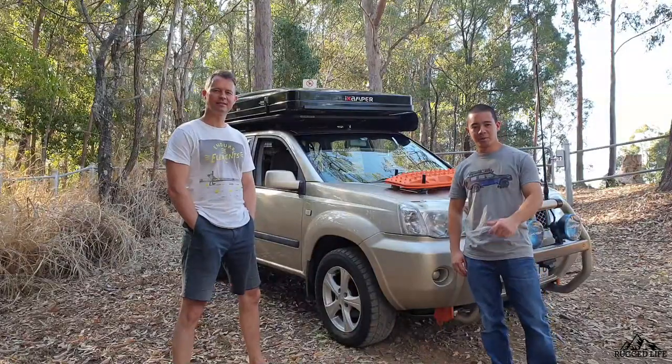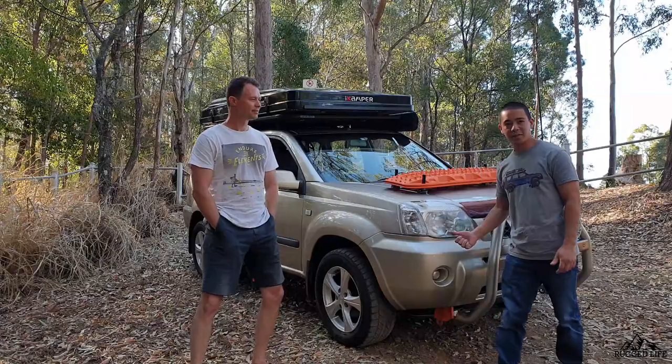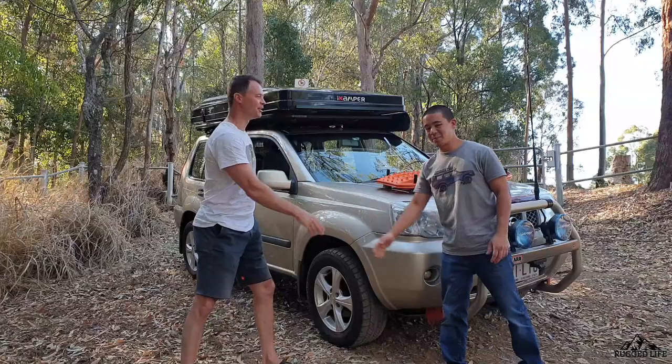Welcome to our first episode of Featured. Today we're featuring Charlie's T30 X-Trail. Thank you so much Charlie for coming out and spending time with us showing us your awesome setup. Let's start with the vehicle.